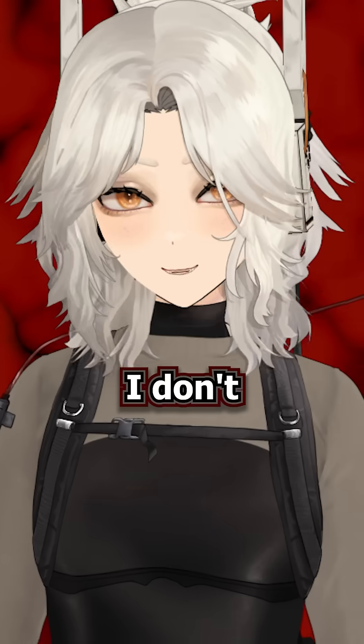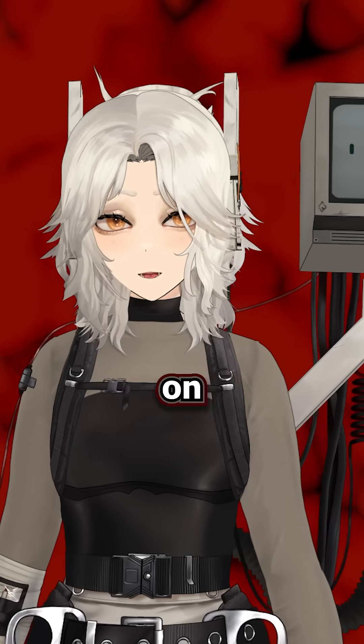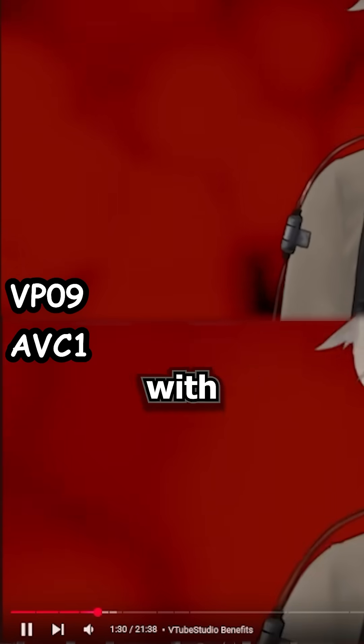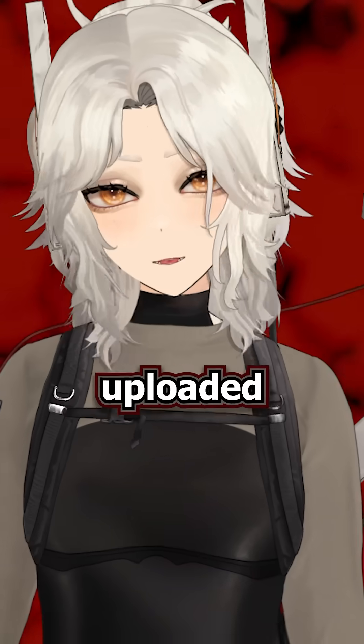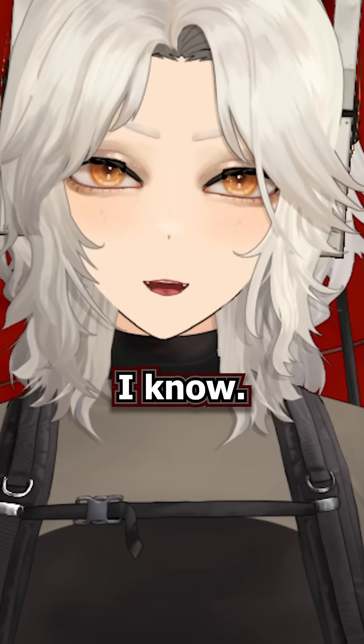So which one's better? Well, I don't know, because I don't actually know anything about codecs — and if you do, sound off in the comments. But what I can tell you is that to the naked eye, my videos look a hundred times more crunchy with AVC1 than with VP9. And of course, take this with a grain of salt, because if you're watching this on YouTube, it probably uploaded the short you're watching right now using AVC1 as well. So I'm probably crunchy for all I know.